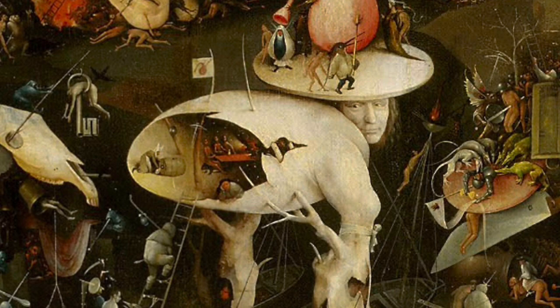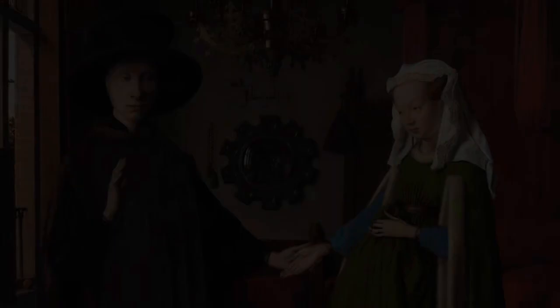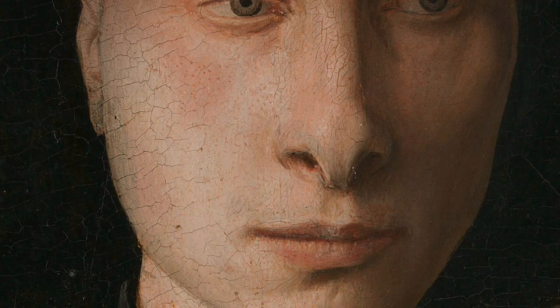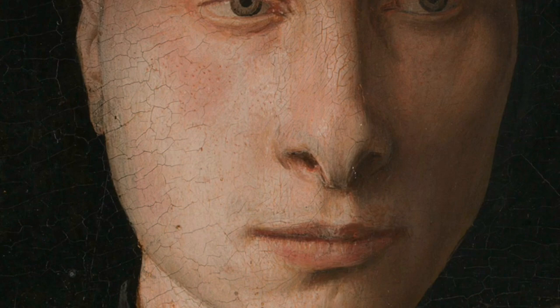And finally, our number one pick for the most significant painting of the Northern Renaissance is the Arnolfini Portrait by Jan van Eyck. This captivating painting, created in 1434, is considered one of the most original and complex paintings in Western art history. It features a wealthy Italian merchant, Giovanni di Nicolao Arnolfini, and his wife, standing in their lavish home. The intricate details and symbolism in this painting have been the subject of much debate among art historians, making it a truly fascinating piece to explore.